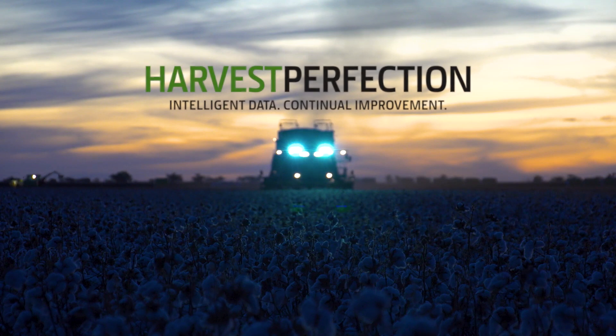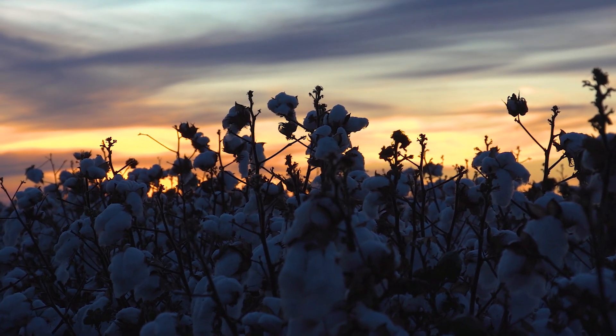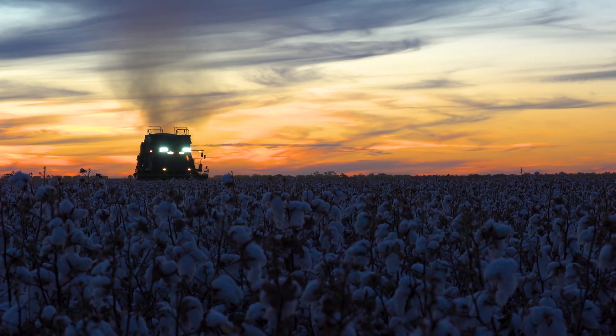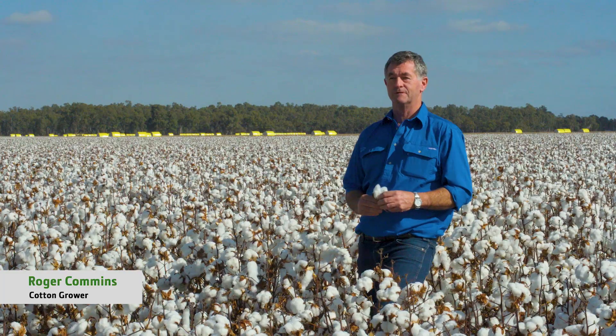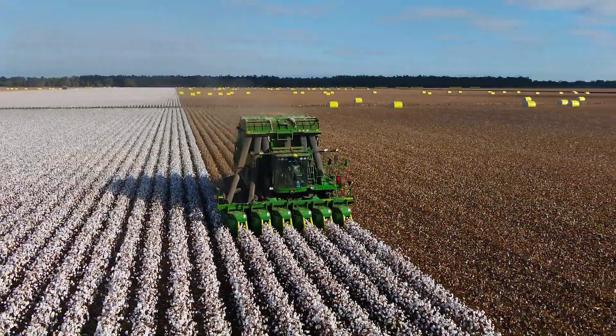We've been growing cotton for 10 years now. Back when we first started, cotton was very new in the Murrumbidgee Valley. The technology around then was the old basket pickers with module builders. At the time that was the best there was. When we looked at file footage from back in the 60s and 70s, that was an enormous advancement from where the industry had come.